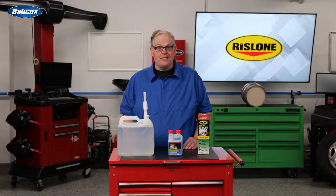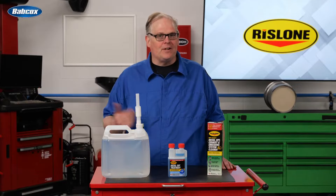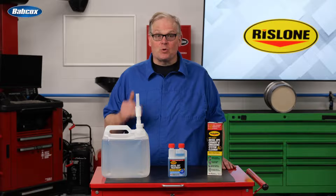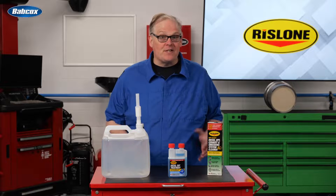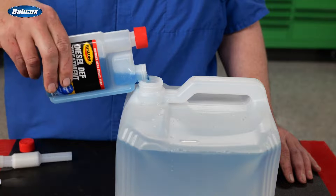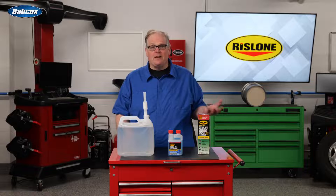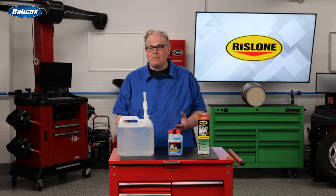Rislone's DEF treatment is a maintenance formula. Once the SCR system is clean, this is a solution for keeping two of the most complex diesel systems free from white crystals and deposits. Just remember, your SCR and DEF systems require maintenance, and this product makes it as easy as possible. Just pour directly into the DEF tank, DEF bottle, or DEF cube when refilling the tank. It's as easy as that — never deal with an SCR crystal buildup problem again.